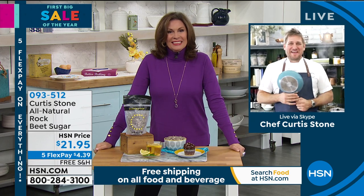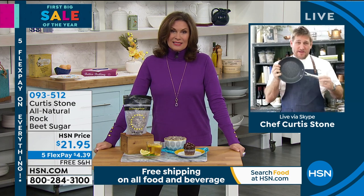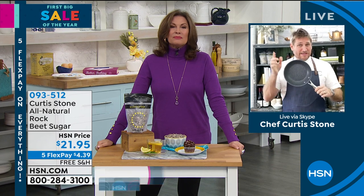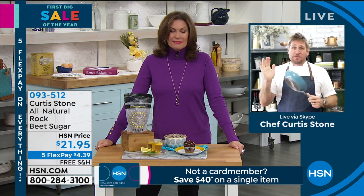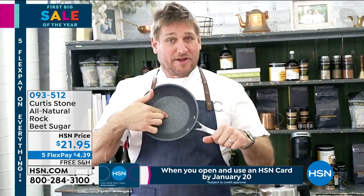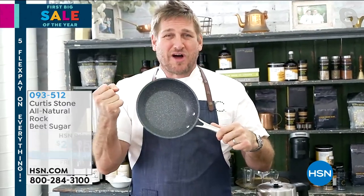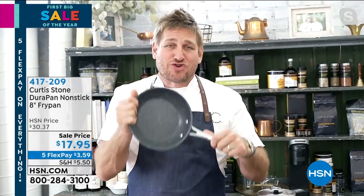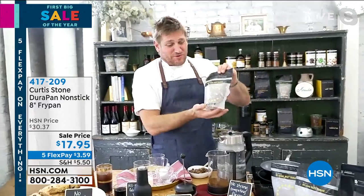Before we get all sweet and gooey, I just wanted to tell everybody this is a try-me pan — the best price I've ever done, $17.95, my eight-inch, super limited. It's all five layers of Dura Pan. We do this crazy price so that everybody can just try it, because I know one day you'll come back and buy a set. Alice, I am so excited to be launching brand new food items with you this morning.